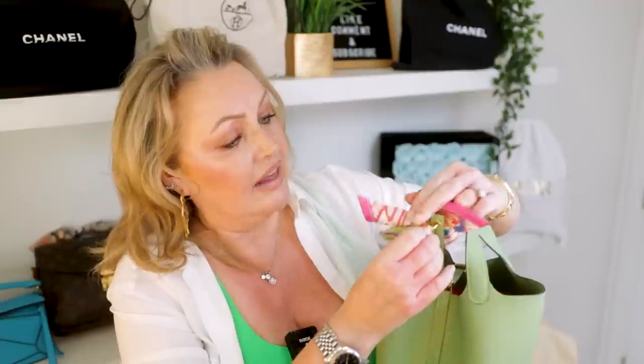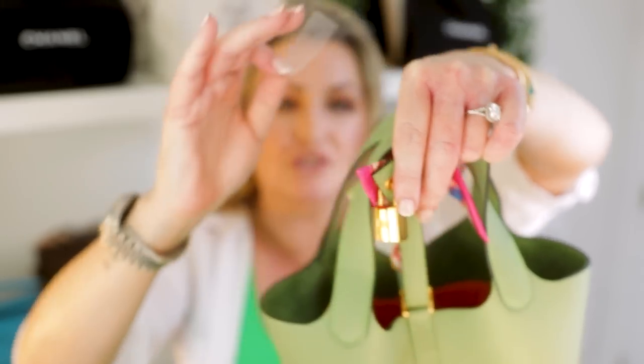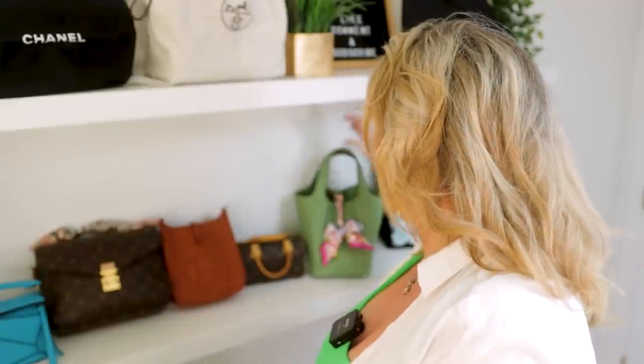Last but not least, my beauty — she came into my family only a couple of weeks ago. She is my stunning Picotin 18 in the Mauve Treillis. I just adore her, she's so beautiful. She would definitely be an everyday bag, but I certainly wouldn't call her a run-around bag. Maybe if I'm going out to lunch or somewhere nice — I wouldn't want to abuse this bag because she's too precious. Being a light color, she's a little bit more high maintenance. I've just taken off the sticker — oh, she's beautiful.